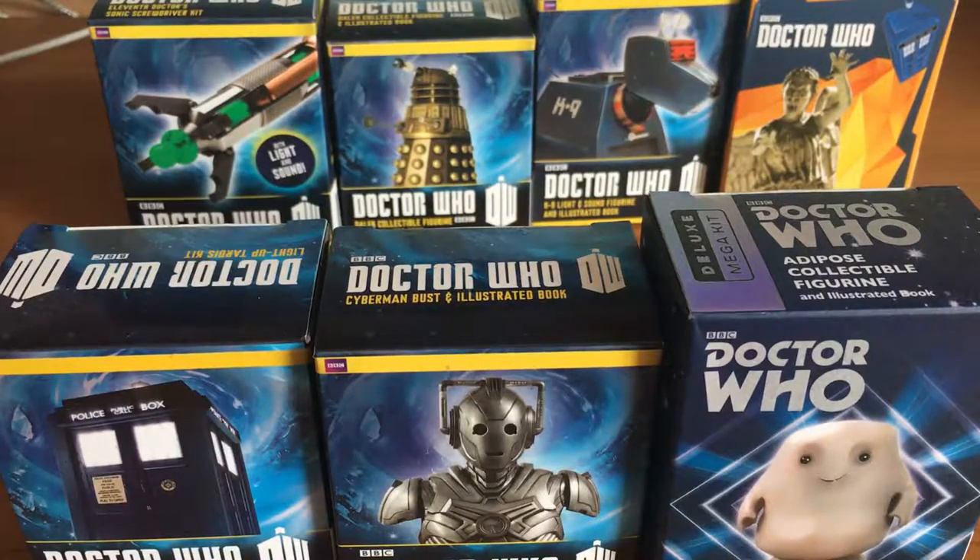Hello viewers. We are going to do a huge running press look at video today. I'm going to look at all the current Doctor Who running press kits that are currently out. There is another one on its way, which is a Supreme Dalek — the red and gold one from the season 4 two-parter finale. But these are the current line-up of Doctor Who figures that are out for Running Press.